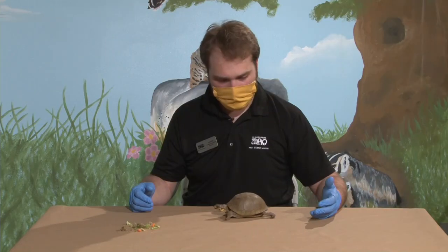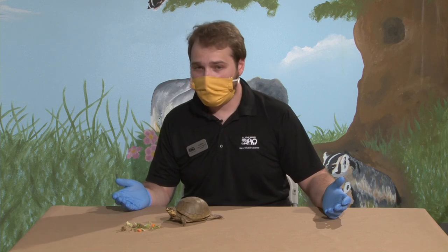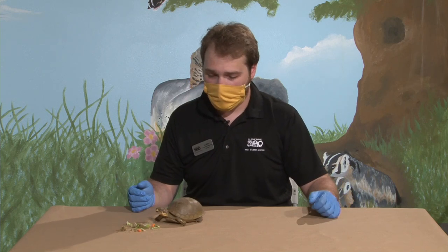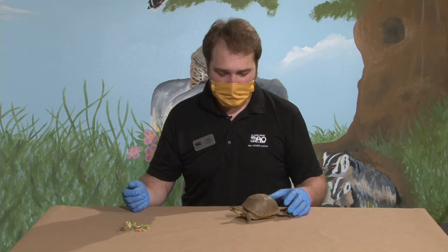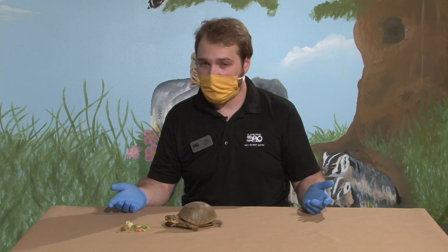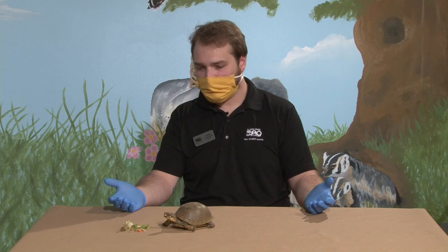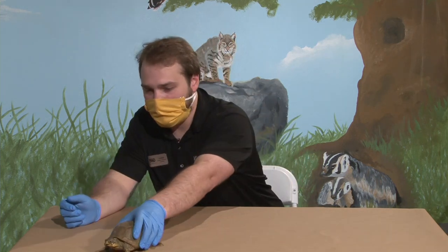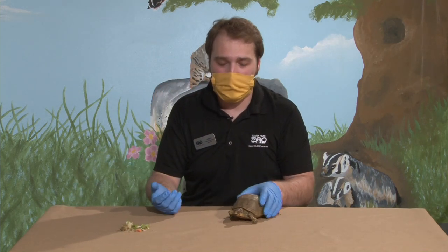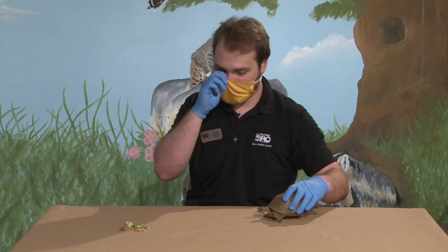Beth asked will they bite people? Anything with a mouth could bite. I've never been bit by one of these turtles before. I think snapping turtles kind of give all turtles a bad name sometimes. If they thought my finger was a carrot and they kind of lost sight of what part was food and what part was finger, I might get a nip. But she's never going to go out of her way to bite me. If she's scared and I spook her she's going inside of her shell — she's not going to go out and attack like a cornered dog would. Much more flight than fight.